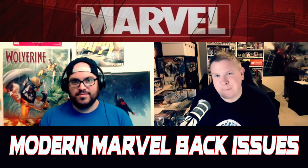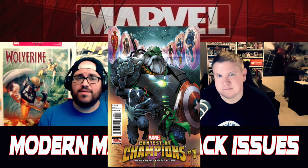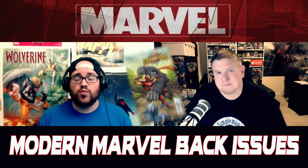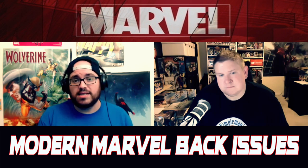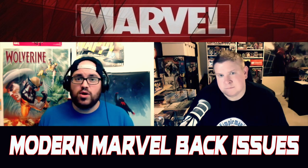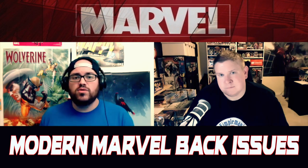Coming in at number one for the back issue bolo this week is Contest of Champions number one. This was a hot series when it first came out in 2015, specifically this issue because of the first appearance of White Fox. White Fox appears on two covers: the Ron Lim connecting cover, as well as the 1-in-25 U variant. That U variant has seen its day and been real hot, but it's just not selling often these days — dealers will be ready to move on, and you may be able to find it in back issue bins or get a good deal at a convention or LCS. White Fox is important because she's a character right alongside those New Agents of Atlas characters, and we recently saw that Future Fights one-shot for White Fox.